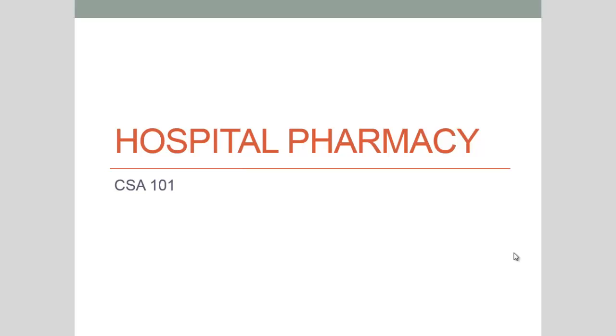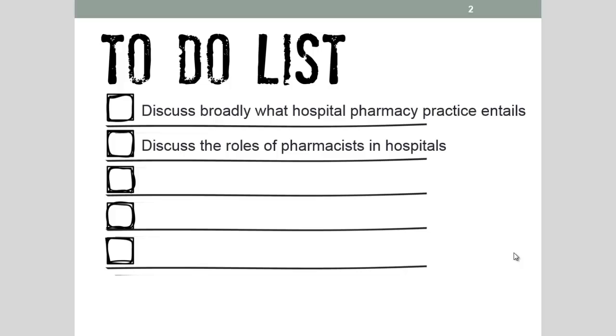Welcome to the introductory video on hospital pharmacy. By the end of this video you should be able to discuss in broad terms what hospital pharmacy practice entails and discuss the roles of pharmacists in hospitals.